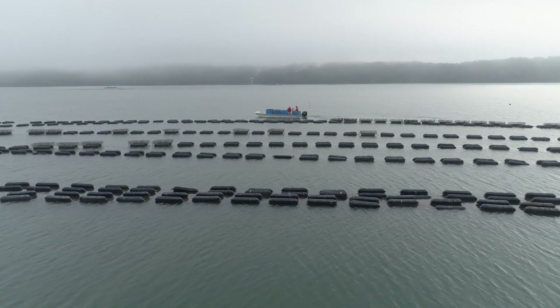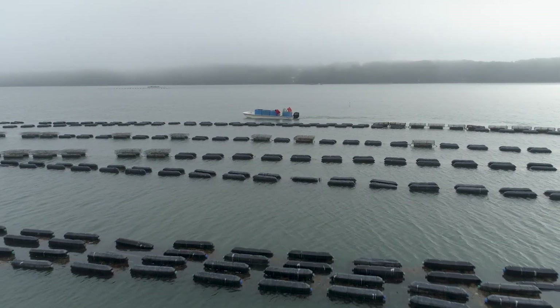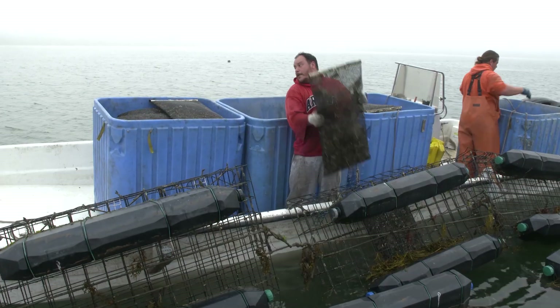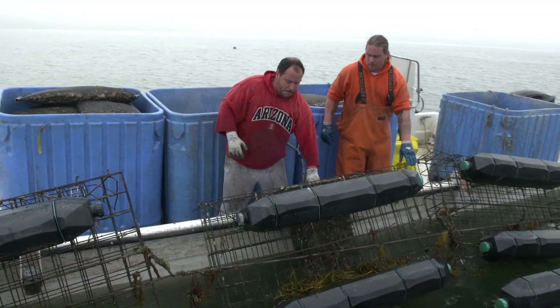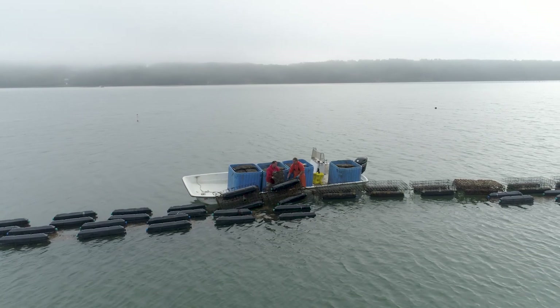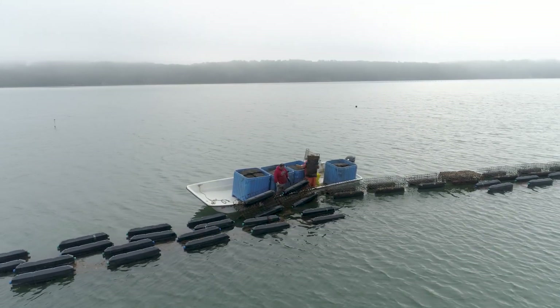They're pulling up to our F grid, which is a grouping of cages on our lease. They pull up along the cage, pull the cage up on the side of the boat, and basically just pull bags off a shelf. Each individual market bag will have about 200 oysters. They put them in the blue exactics in the boat — each exactic can hold about 5,000 oysters — so you're looking at close to 20,000 oysters in the boat, harvested by two guys in about a half an hour.